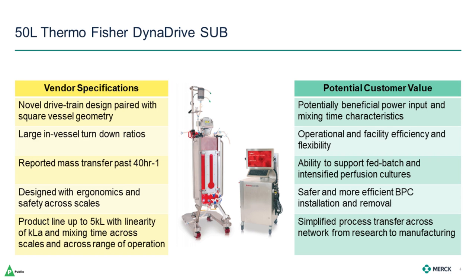Later in today's webinar, Kevin from Thermo will share more detailed specifications of the DynaDrive line, so here I just want to highlight some of what resonated with us in terms of potential customer value. Some areas where we could see these features bringing value are: improved power input and mixing time characteristics in line with the goal of supporting higher densities, and higher reported KLAs could provide the ability to run both fed batch and perfusion in the same hardware. Leveraging higher turndown ratios to run multiple stages in a single reactor can reduce the number of bags loaded and removed, as well as the number of systems needed in a facility, together improving both operational and facility efficiency and flexibility.